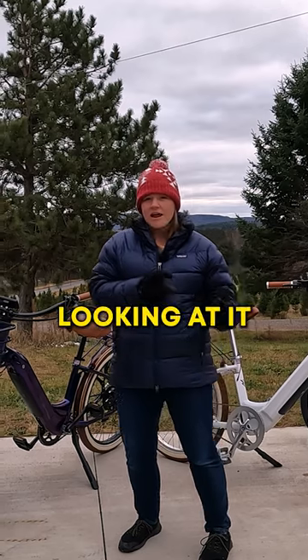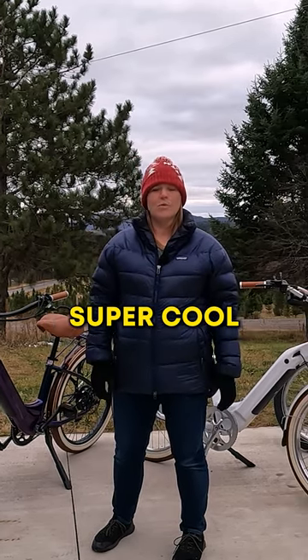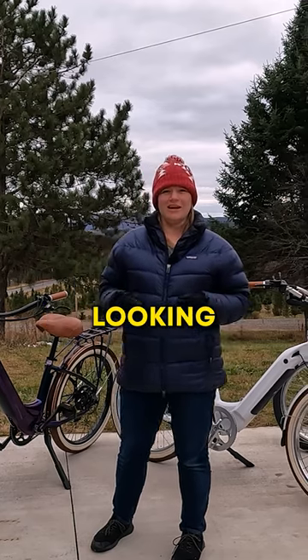Again, depending on the angle that you're looking at it and the way the light's coming, the color sort of shifts and changes. Super cool. And then we also have the Purple Pearl — another really classy looking, beautiful bike.